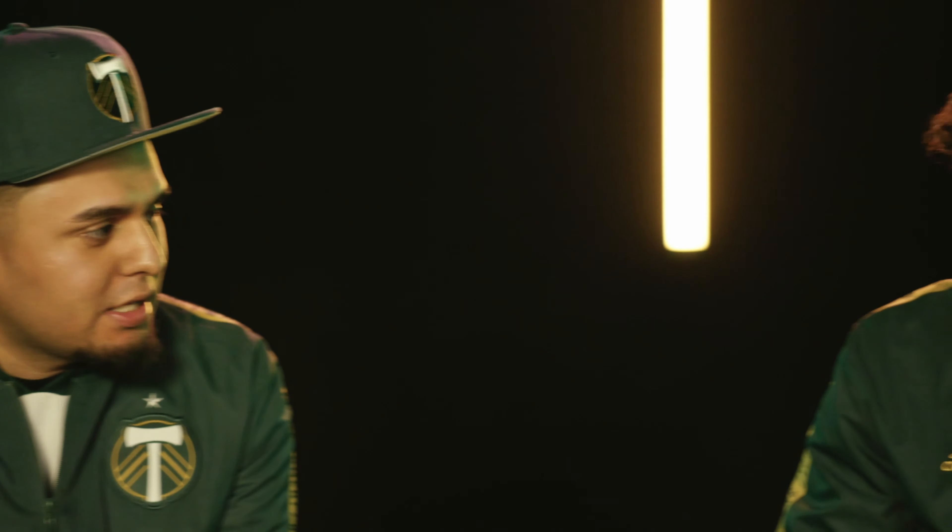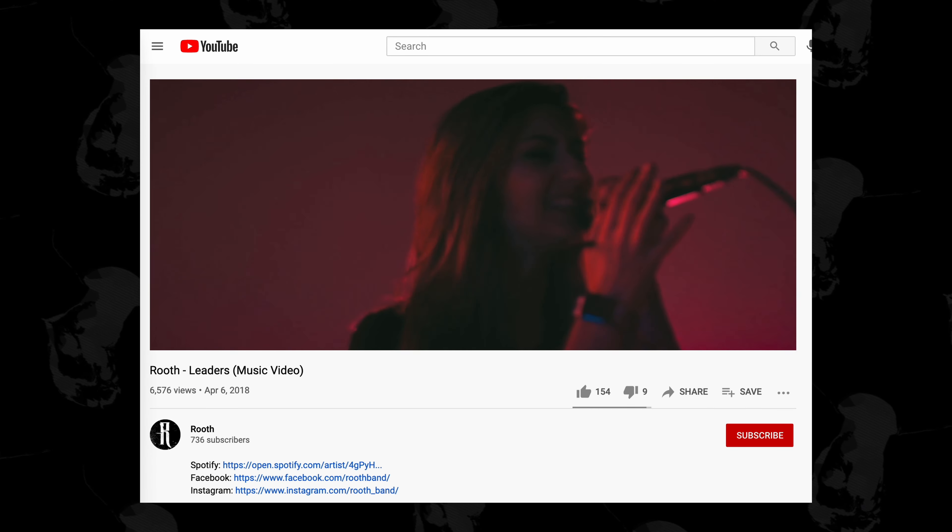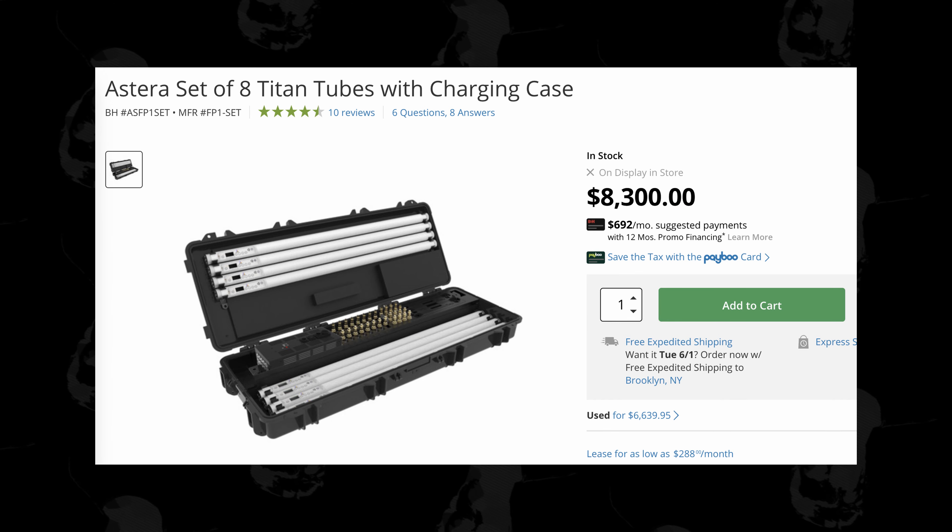Tube lights have been popular for a few years now, popping up in music videos frequently. I've used them a number of times. An argument could be made that these are now overused, but even when not put directly into a scene, they're very versatile. So I knew tube lighting was the next addition I was going to make to my personal kit. But I was in no rush, as a set of eight Titan tubes from Astera costs about $8,300. Quasar Science also makes great products, but again, they are pricey. So I figured I'll just rent them when I need them.